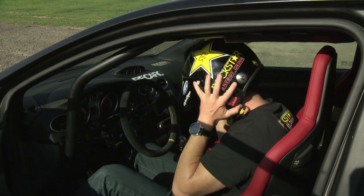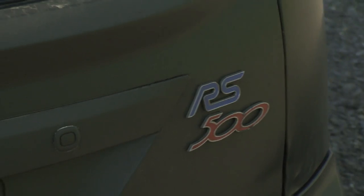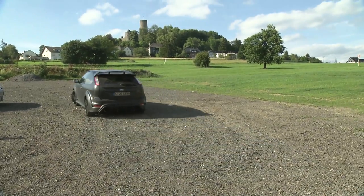Ford was nice enough to let me drive the RS500, which is a very limited edition Focus. This one is a little bit boosted up, but somewhere around 350 horsepower.